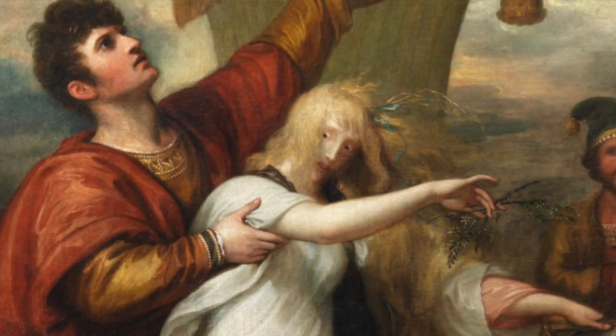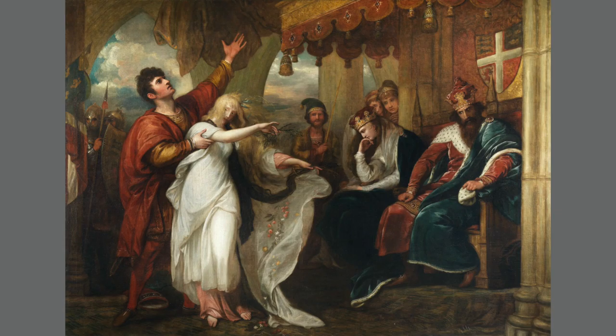I'm titled Hamlet, Act 4, Scene 5, or sometimes Ophelia and Laertes. Imagine the generations of inquisitive school children who have learned about Hamlet from me. What things have changed in my long history at the CAM? And what stays the same?